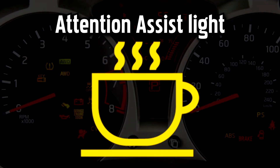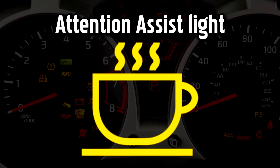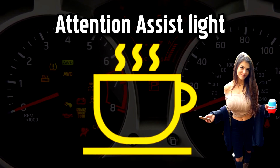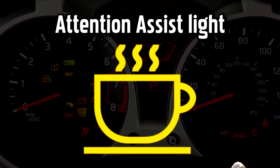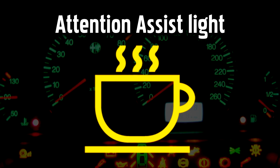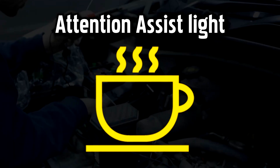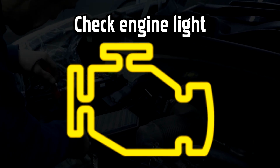Mercedes Attention Assist Warning Light. Mercedes Attention Assist is a safety feature available on newer models that monitors your driving behavior. It looks at things like your speed and steering, alongside road conditions, weather, and time behind the wheel, and looks out for signs that you're getting tired. The Attention Assist Warning Light will come on if the computer assesses that drowsiness or fatigue are affecting your driving, reminding you to take a break and recharge your own batteries.